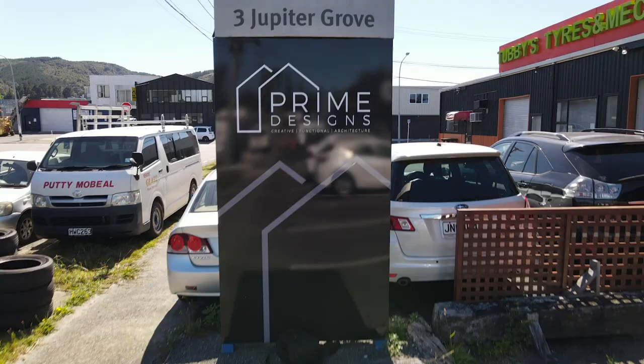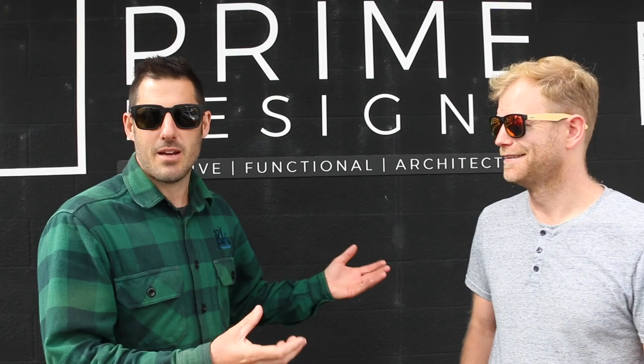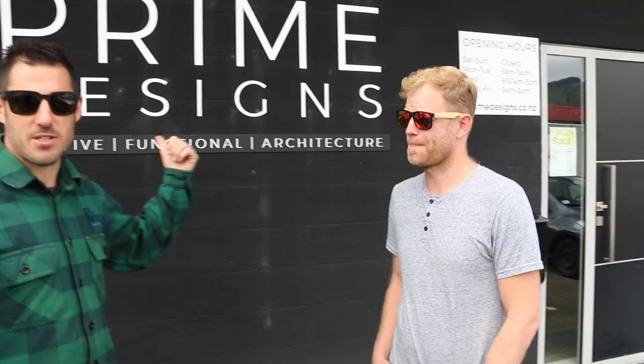I'm Josh, a builder here in New Zealand, and I'm building a house for my very first subscriber, Geoff. We're taking a behind-the-scenes peek at what the process is like here. So Geoff, you've just recently been through design with Prime Designs? And so what do you think about the design process?